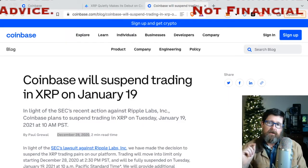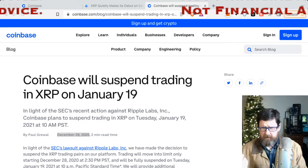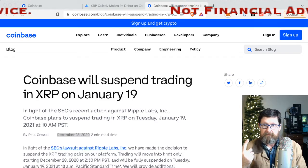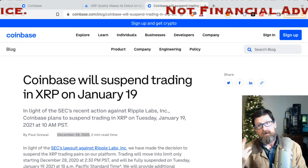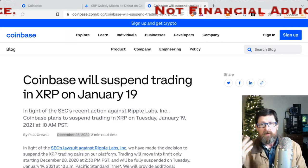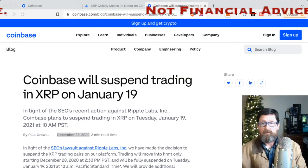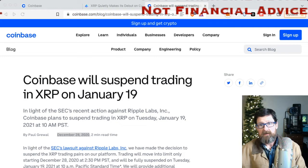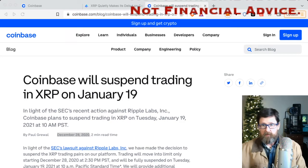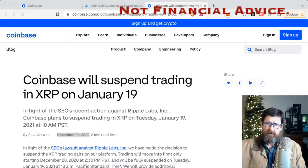Coinbase has now expanded its network options — you can do Polygon, Ethereum, Avalanche, and a few others they've added. If you're willing to bridge your tokens, it does take a long time for some, but you can send them to your wallet and then bridge them over to whatever network you need.